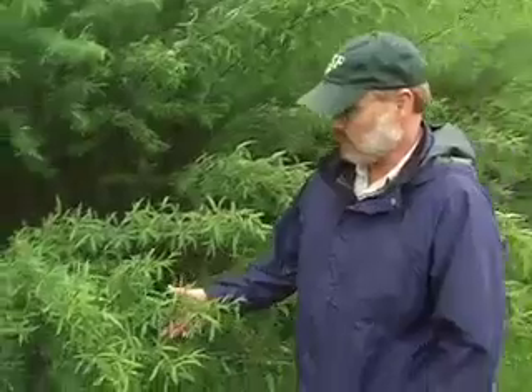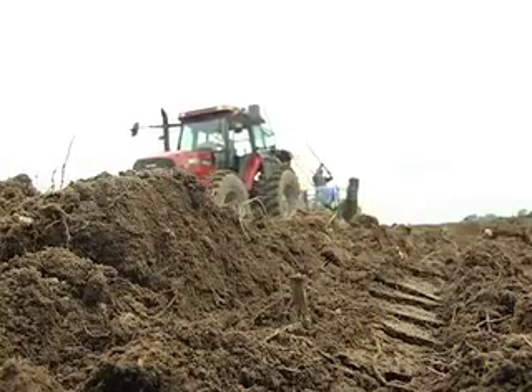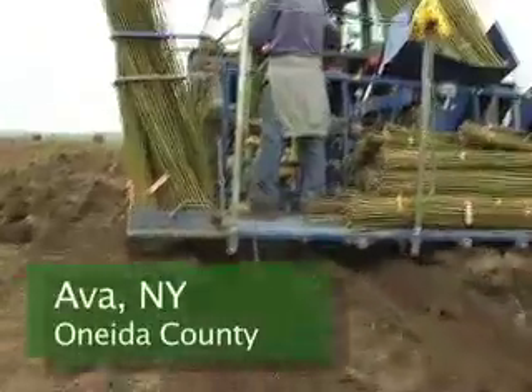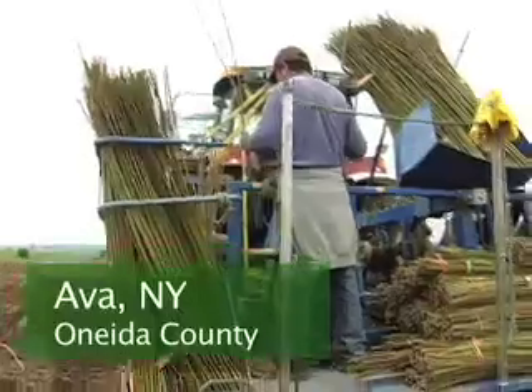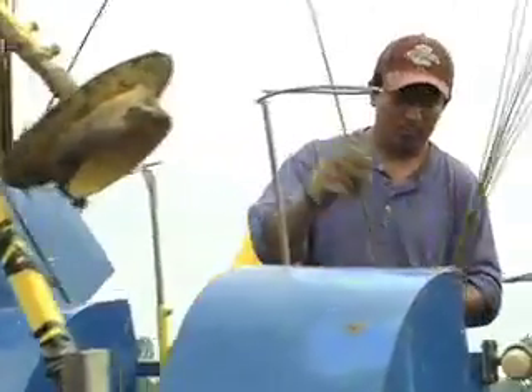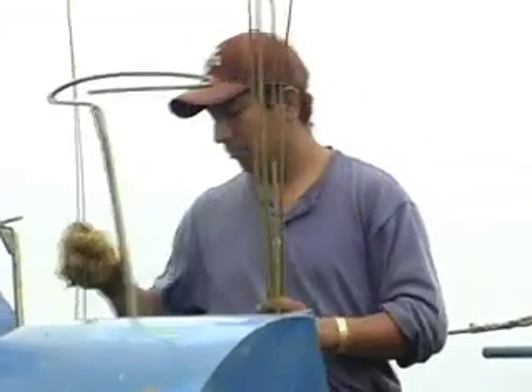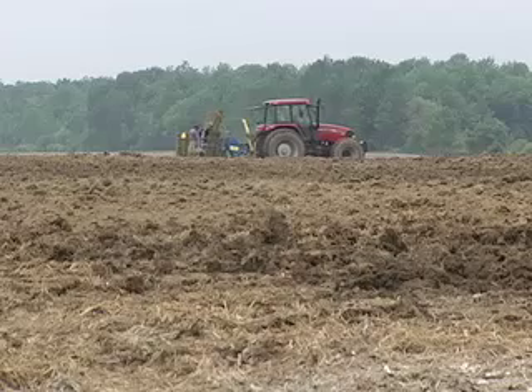We're standing here looking at a willow biomass crop that was planted three years ago. The way we grow this crop is we start by putting a small piece of willow into the ground. You can take a piece of one-year-old dormant stem, stick it in the ground, and it will produce roots below ground and shoots above ground and grow. So it's relatively easy to get established.